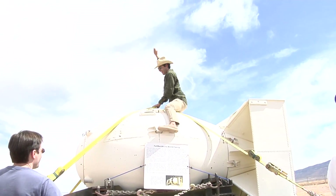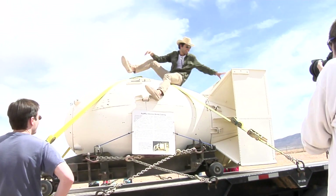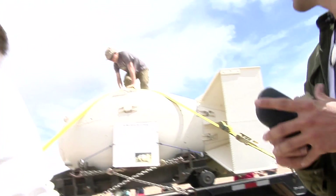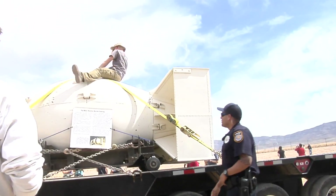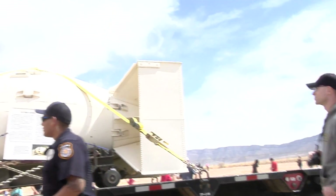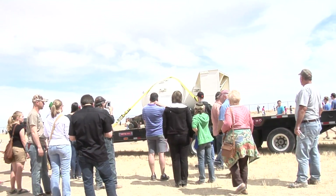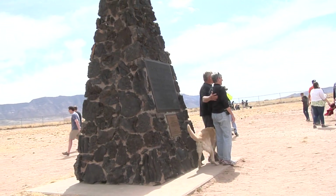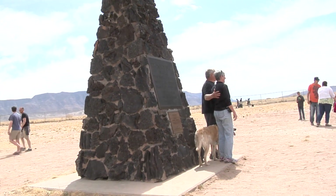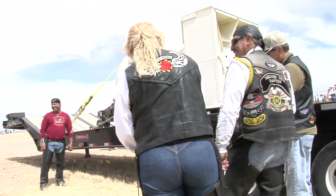Peter Sellers was in Dr. Strangelove, a famous movie, and Slim Pickens was the character that rode the bomb — Major Kong. White Sands Missile Base police don't like it too much; they're kicking this guy off the bomb, so that won't be allowed anymore. Lots of people are just taking pictures, looking at the bomb, and enjoying the afternoon. The atmosphere is definitely jovial and very happy.